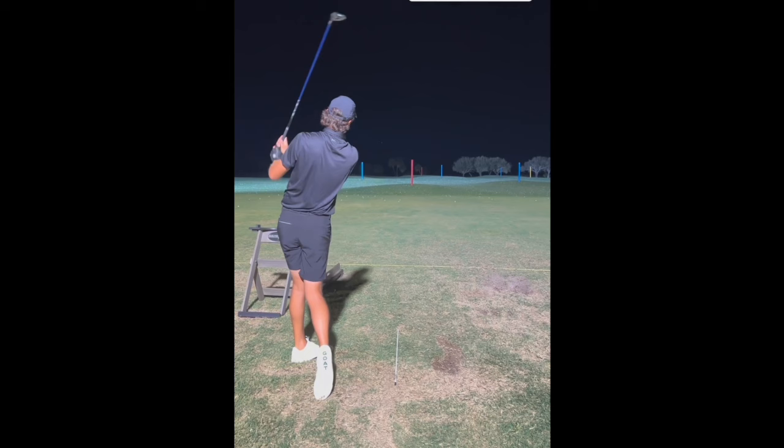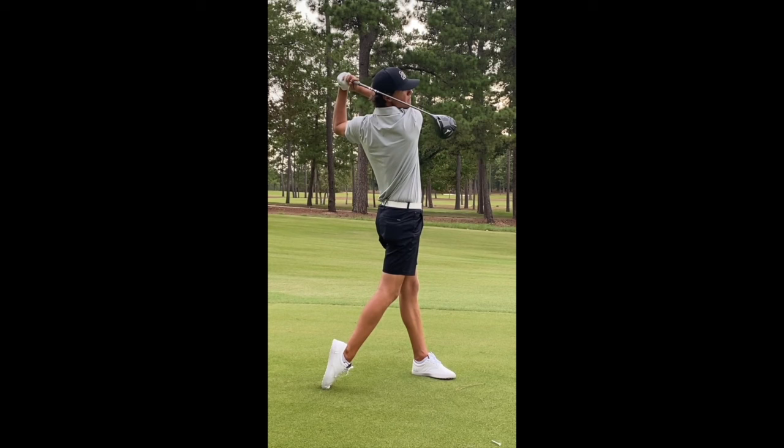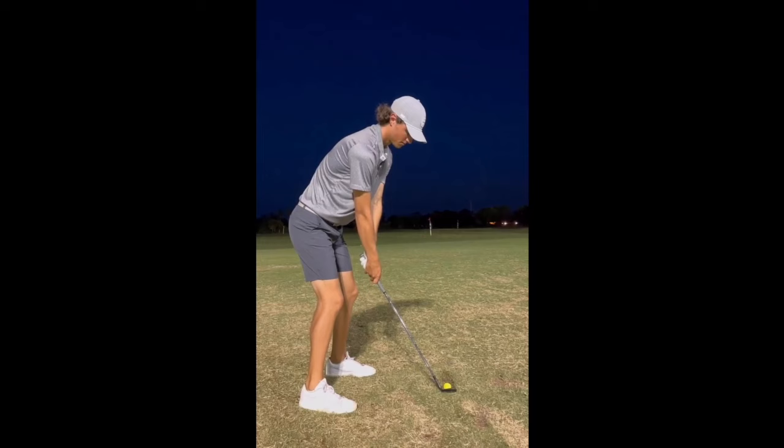For some context, Grant was a pretty successful collegiate golfer. He played Division II golf down in Florida at Palm Beach Atlantic and had a couple great finishes — a T7 in the SSC Golf Championships and a T14 in 2019 as well. So he's certainly had success in competitive golf.